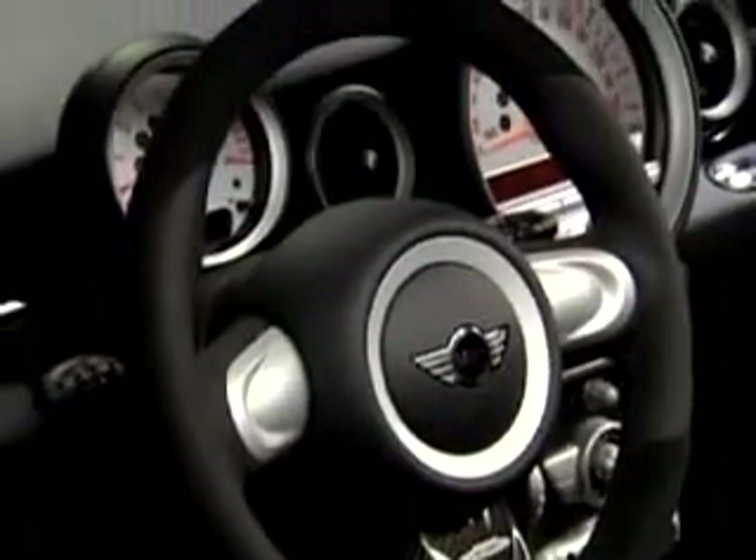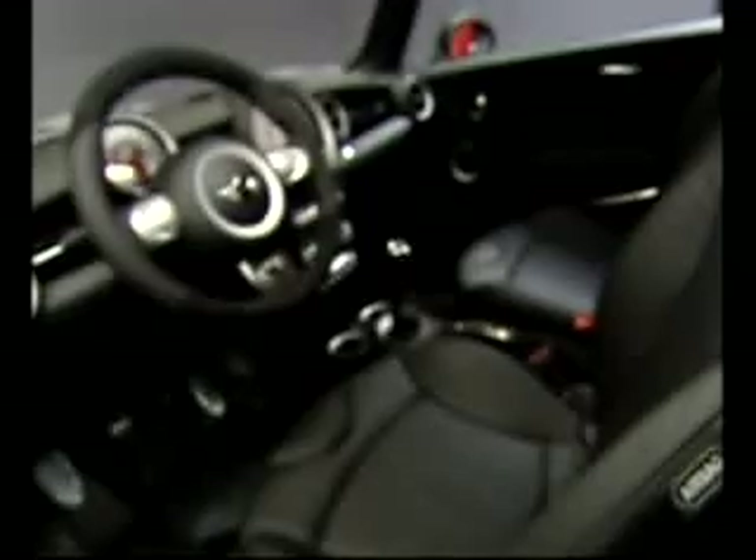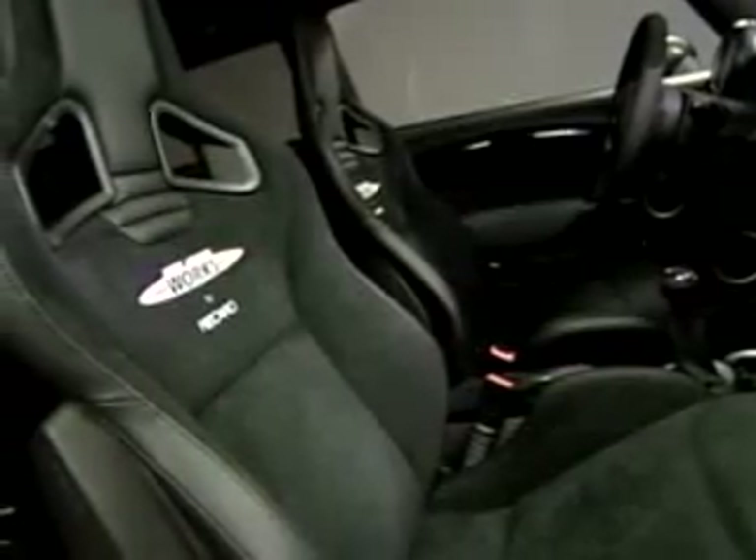Bigger brakes are part of the Works package, too. Inside, there's a new three-spoke steering wheel, revised instrument pack, sport seats, and Alcantara headliner.